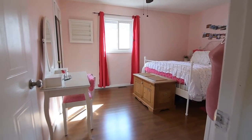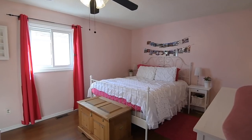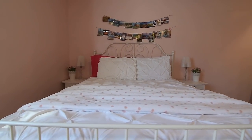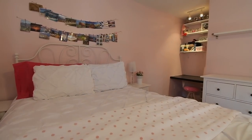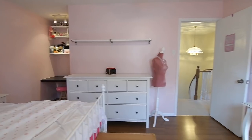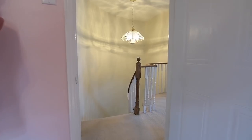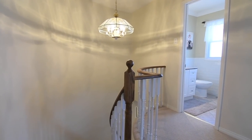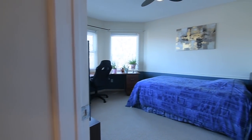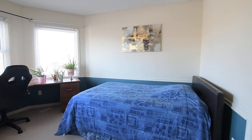The second bedroom features laminate flooring, a large south-facing window, ample closet storage, and a wall nook with a built-in study or hobby counter and track lighting. The third bedroom also has ample closet storage, as well as chair rail and a turret wall with three large east-facing windows. All three bedrooms additionally feature ceiling fans.